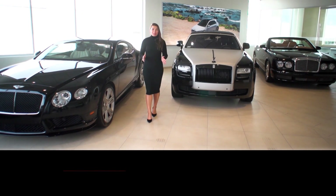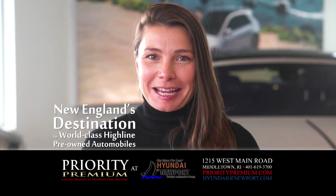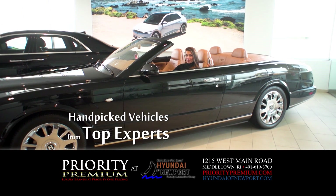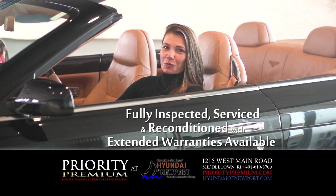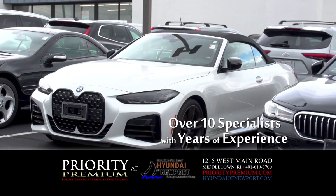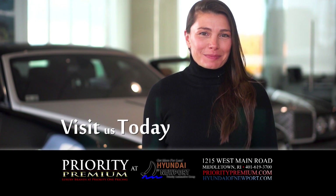Priority Premium, located inside the all-new state-of-the-art Hyundai of Newport facility, is New England's destination for world-class high-line pre-owned vehicles. Our collection is hand-picked by local top automobile experts, fully inspected, serviced, and reconditioned, with extended warranties available. We have over 10 specialists with years of experience ready to help guide you into a vehicle that best suits your budget and everyday needs. Visit PriorityPremium.com today.